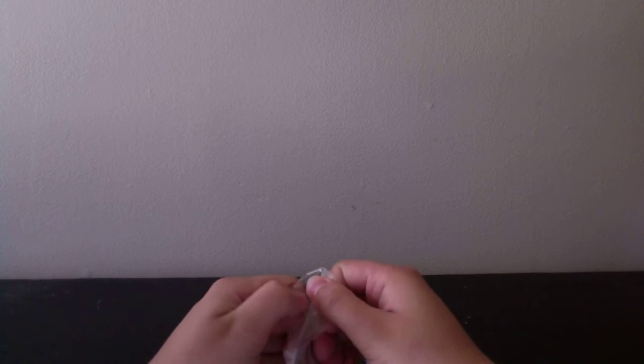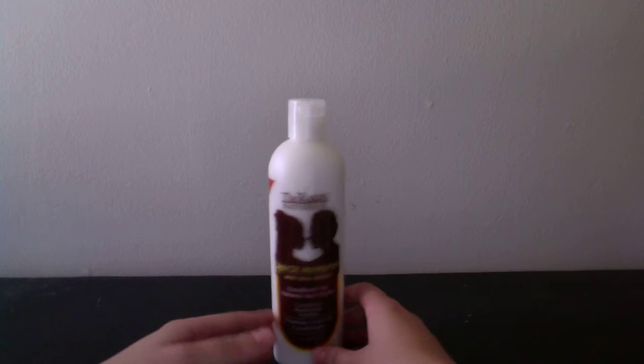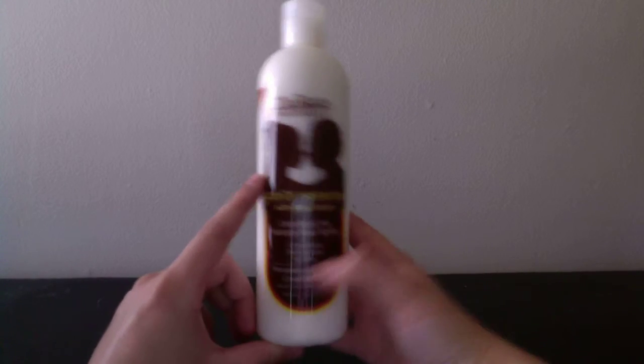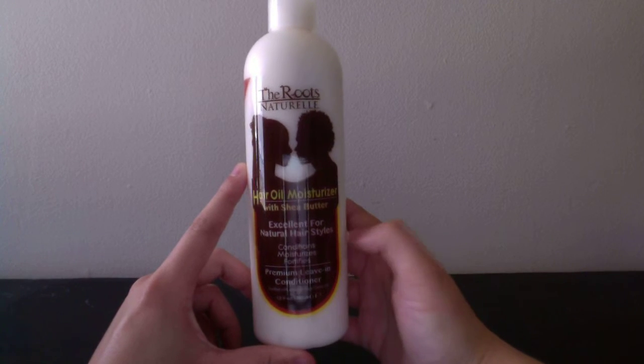The next things are these body chains from Thomson — one is gold with little diamonds on it, and the other is plain gold. I'll show the review on Facebook or my blog. The next thing is a leave-in conditioner, also from Thomson — it's for curly hair, so hopefully it works on my hair. I have to make a video review for it, so stay tuned.